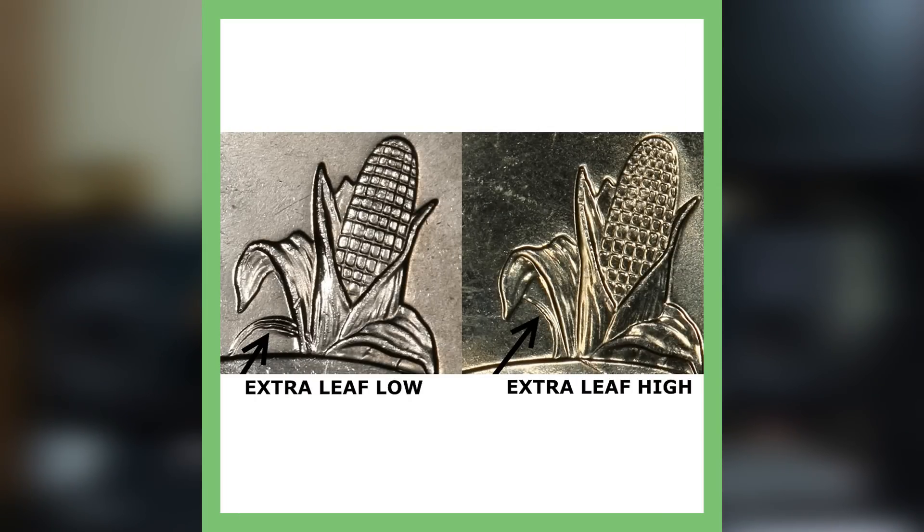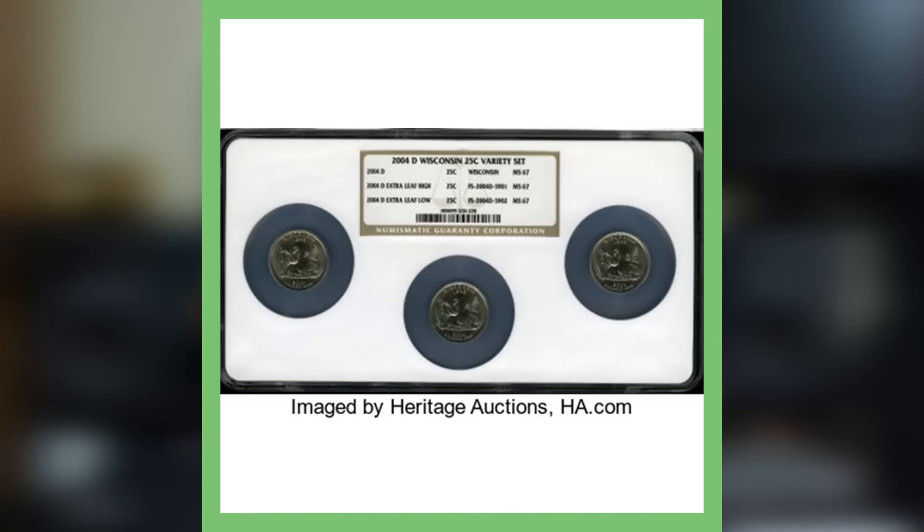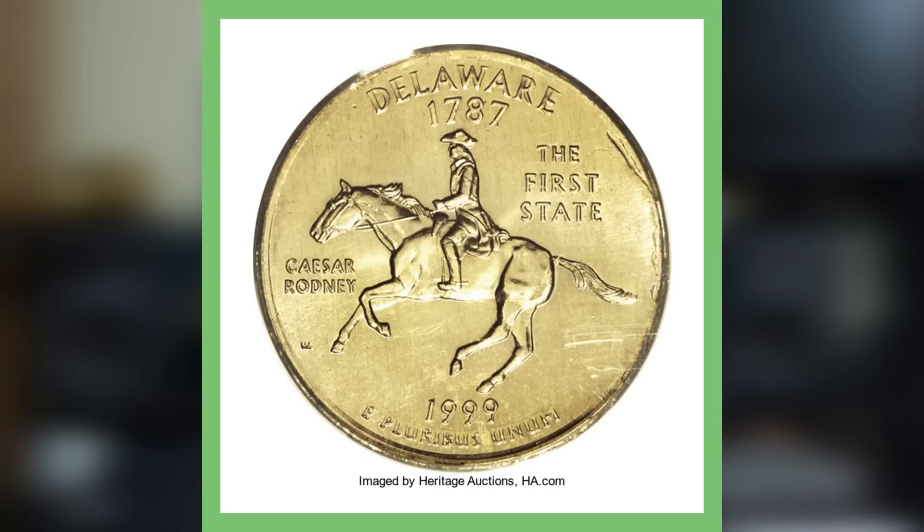Moving on to a very well-known error — the Wisconsin state quarter extra leaf low and extra leaf high. All three coins are actually graded together and they have a combined auction record of selling for over thirty-four hundred dollars.